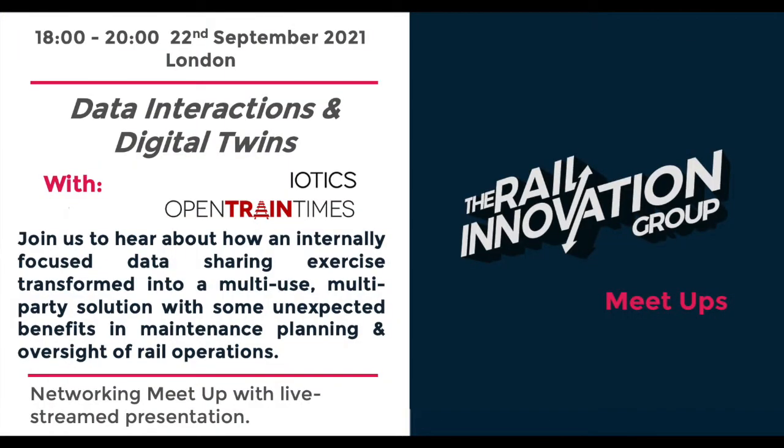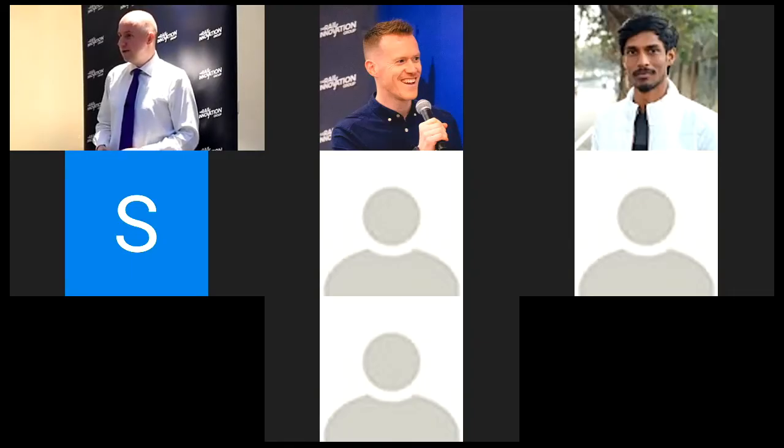Hi everyone, I'm Peter Hicks. I'm Director of Open Train Times, and I've been working for myself for a year and a half now - so the pandemic has been going on far too long. Sophie and I are going to present some of the work that IOTX and Open Train Times have been doing on maintenance for trains.